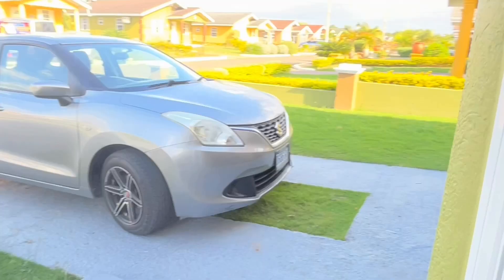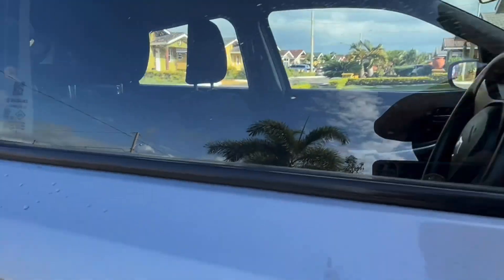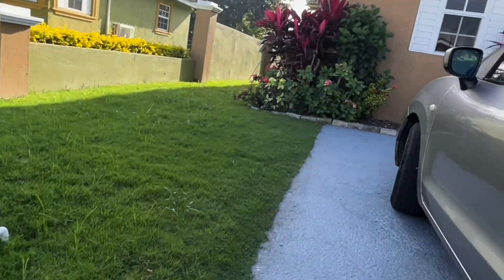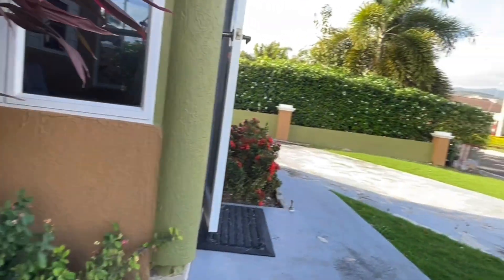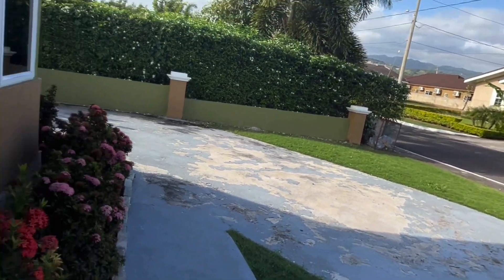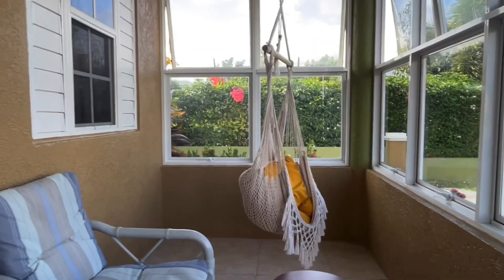I realized that I didn't start the video off right, so I'm going back outside to give you guys an outside view and then work my way inside to record the interior. As you enter, the first part of the house is like a veranda — it has a little chair, it's all glass with mesh, so you can sit out here and chill.